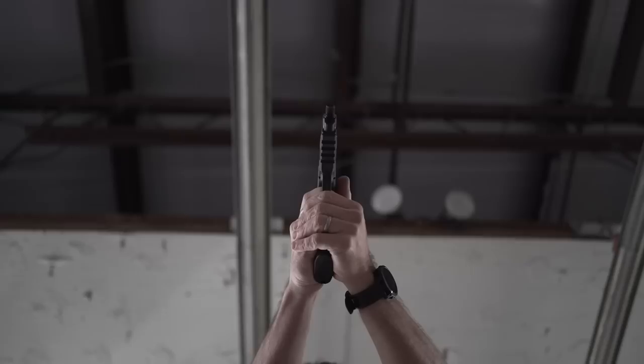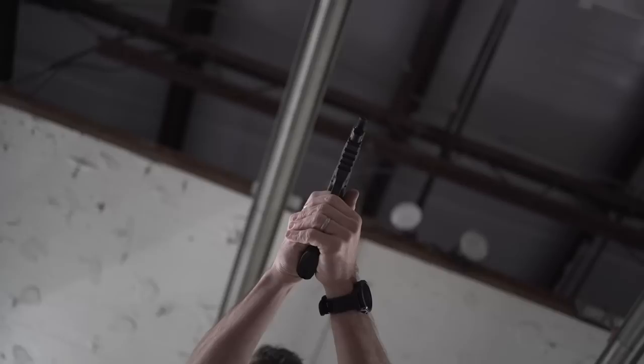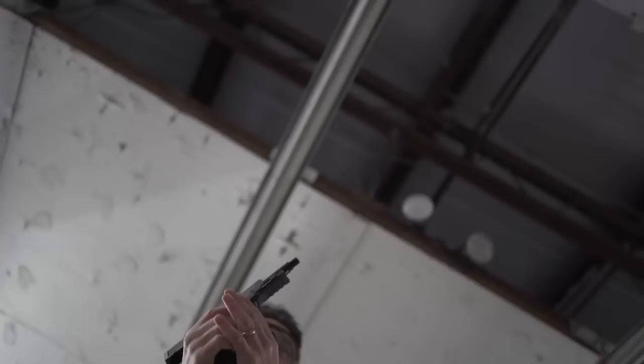The Smith & Wesson M&P 5.7 just came out — pretty rad gun, actually. It's chambered in 5.7x28mm, which many of you know from the P90, and it's known for being able to puncture body armor.